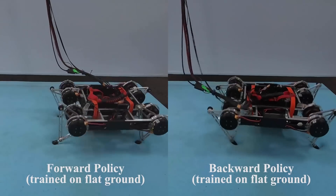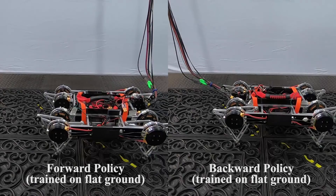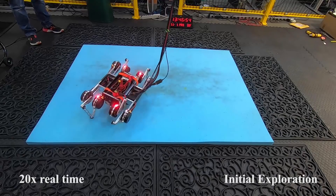We also trained our system on more challenging surfaces such as the mattress and doormat. Policies trained only on flat ground fail on these surfaces. Here we show training on the mattress surface, again with minimal human effort.